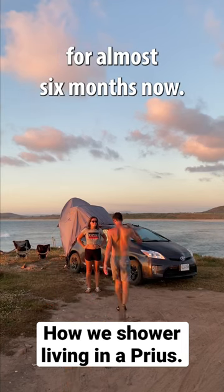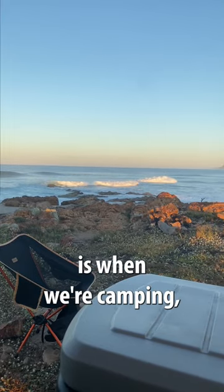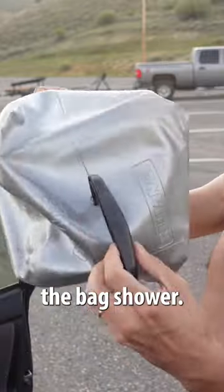Levi and I have been living out of a Prius for almost six months now, and one of the most common questions we get asked is: when we're camping, what do we do about a shower? Let me introduce you to the bag shower.